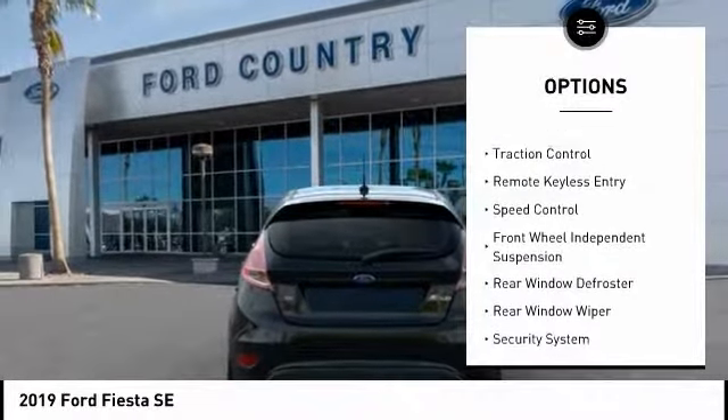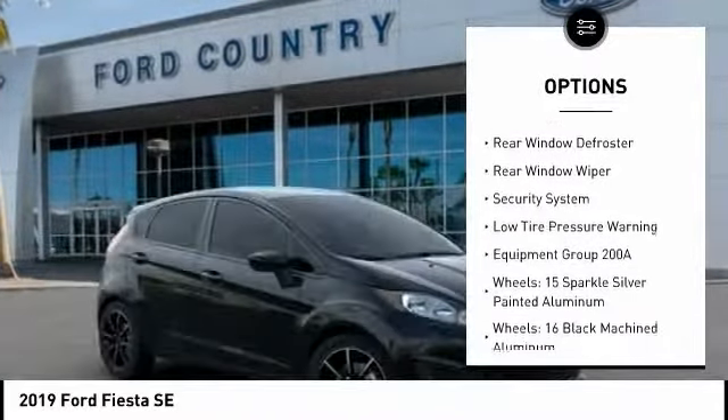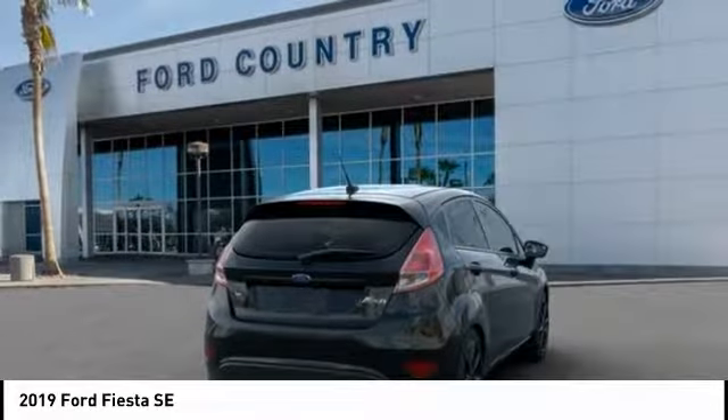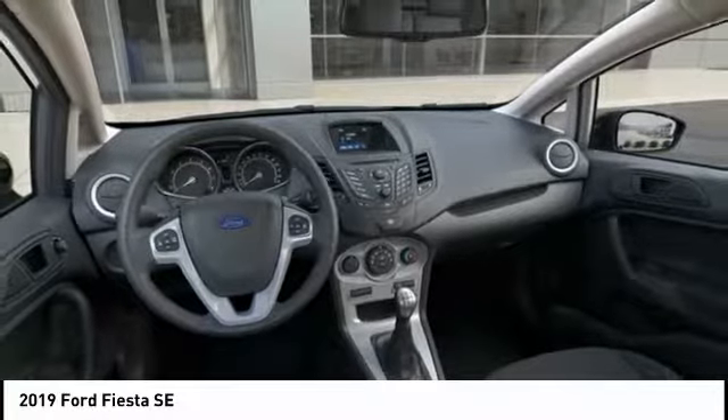Electronic stability control, brake assist, traction control, remote keyless entry, speed control, front wheel independent suspension, rear window defroster, rear window wiper, security system, low tire pressure warning.